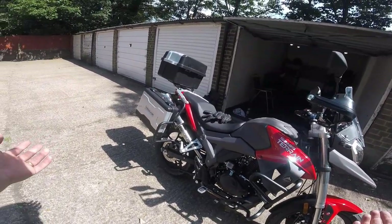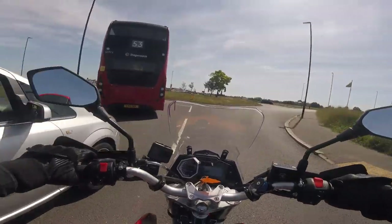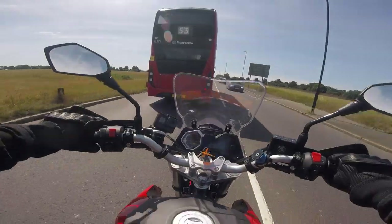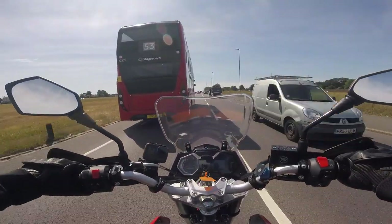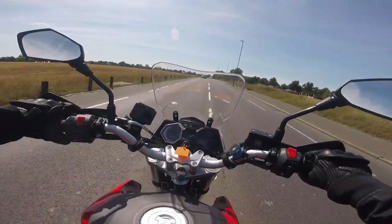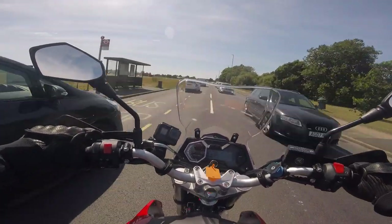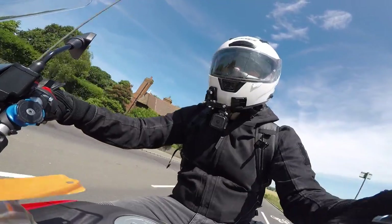Despite all that equipment giving it a bit of a big-bike feel, it's still only 150 kilograms, which means it's perfect for traffic around town — perfectly nimble for filtering. Nice wide bars and the seat isn't too high either at 800mm, so it's a doddle in traffic. The only downside of the crash bars is that they do make the bike a little bit wider, so if you're trying to squeeze through very narrow gaps you've just got to watch those crash bars, especially at the back where they protrude slightly further than the panniers.